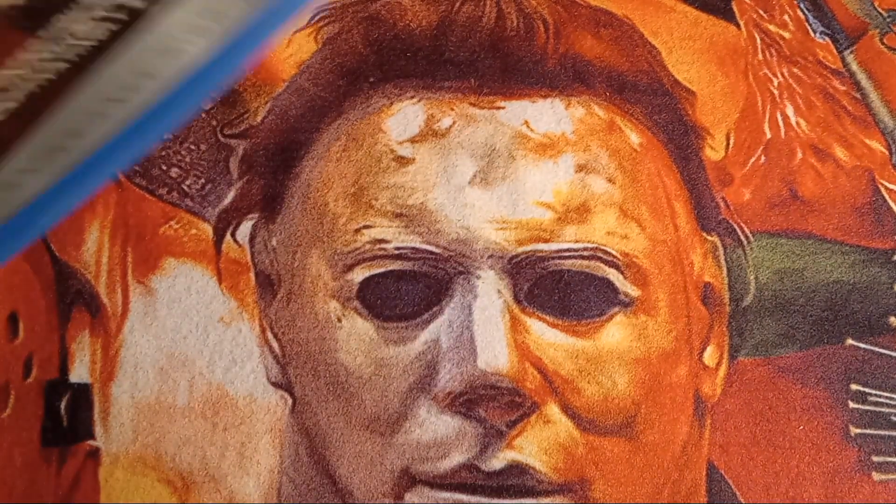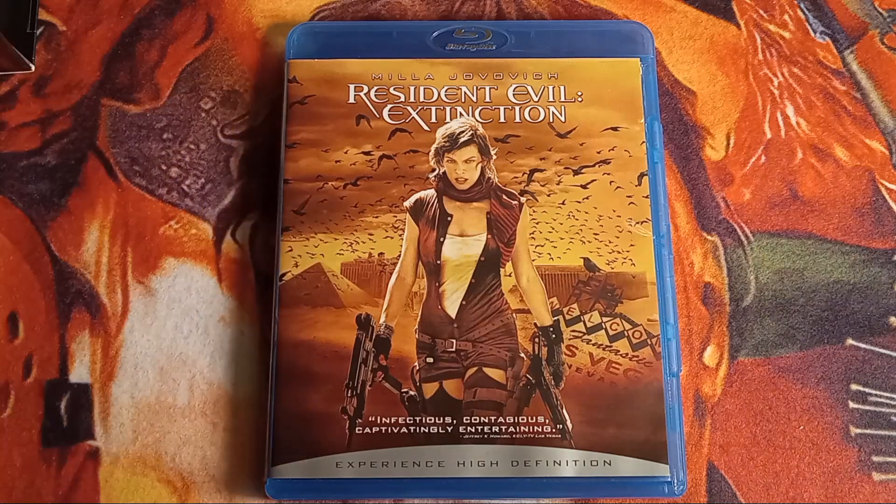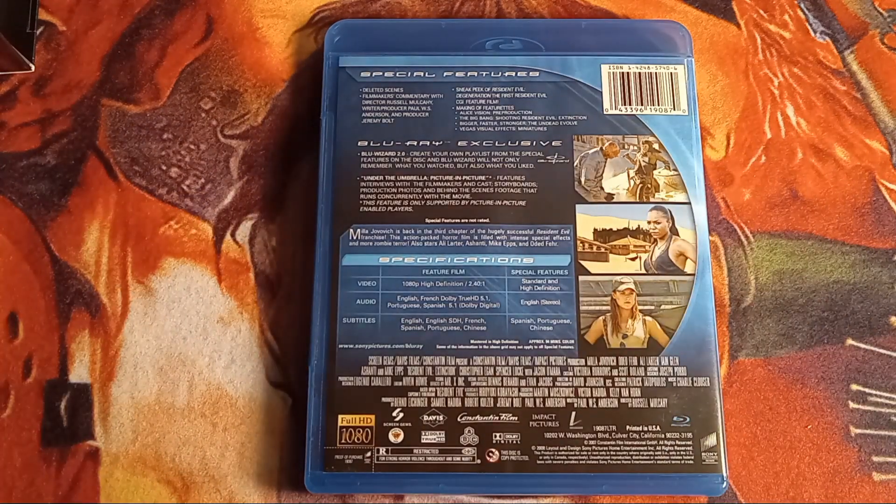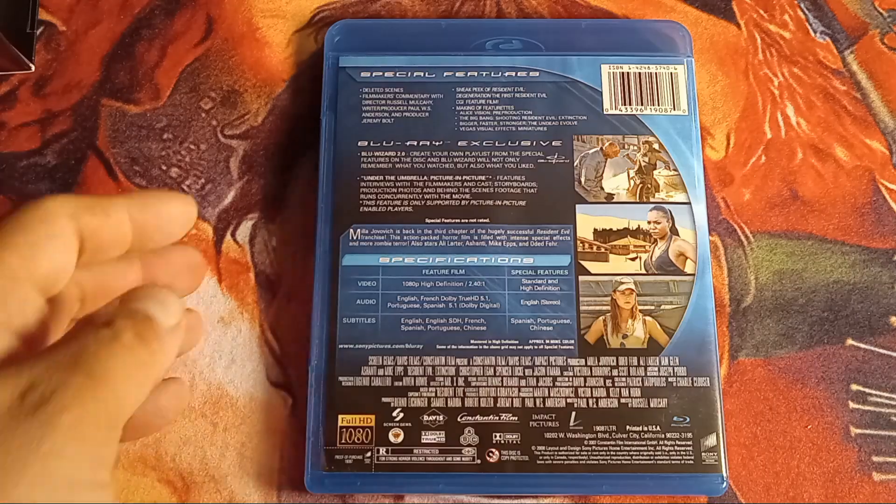Moving on to Resident Evil: Extinction, which is the third movie. I like this movie — I know a lot of people give it crap, but I like the whole Mad Max setting. I think it's refreshing; it's so desolate and it just makes you feel like there's no help coming. On the back you've got Ali Larter's Claire, which I thought was a nice touch, and the special features include deleted scenes and commentary.